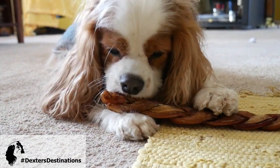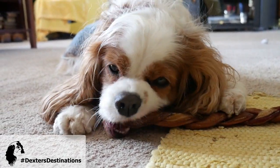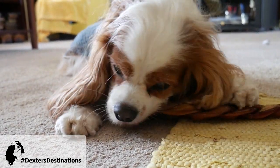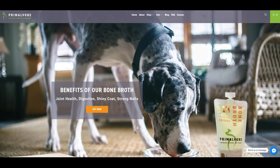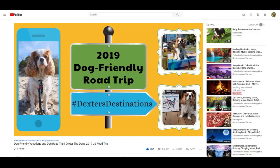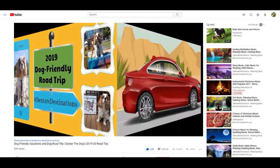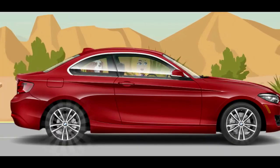He is going to have his bully stick while we eat our Chipotle. We will see you guys next week. I wanted to thank Primovor Holistic Canine Nutrition for sponsoring our travels. Each Wednesday, Dexter and I will put out new travel content, so don't forget to hit subscribe and click the bell — we'll see you Wednesday!